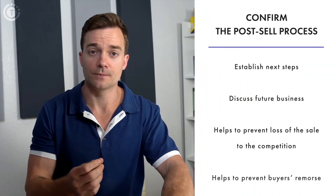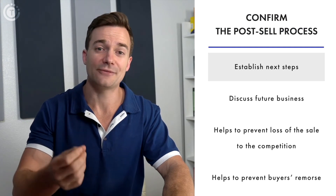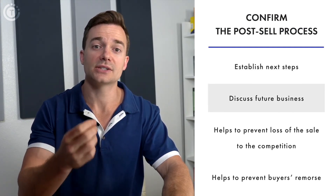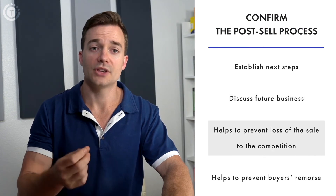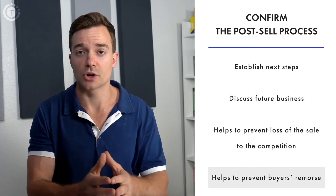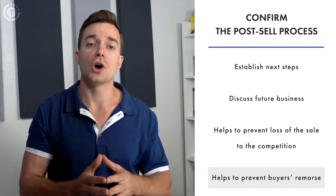The process is not over after a sale is completed — there's a post-sale part as well. To establish a long-term relationship and incentivize repeated business, you can confirm the next steps and discuss future business. This will prevent the loss of sale to the competition, or what's called buyer's remorse.